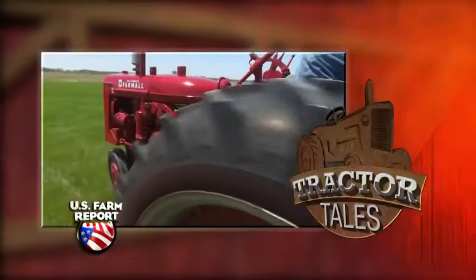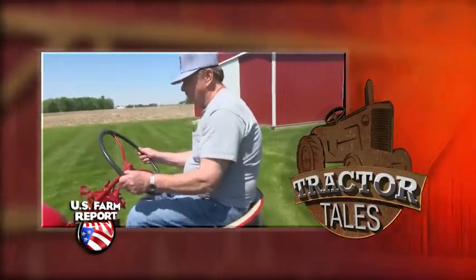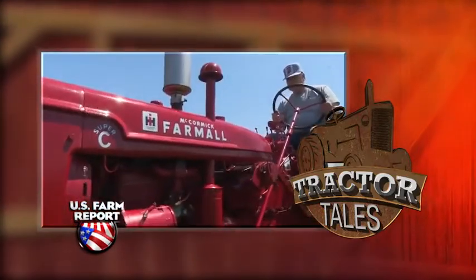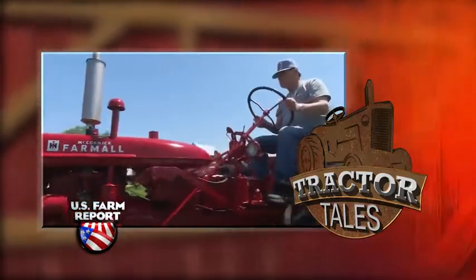Welcome back to Tractor Tales folks. This week, straight from the Hoosier State, we're gonna check out a 1953 Farmall Super C. Owner Jim Yours is a fan of everything red, and this classic Super C is no exception. This model was in production for only three years and would have cost around $1,700 brand new.